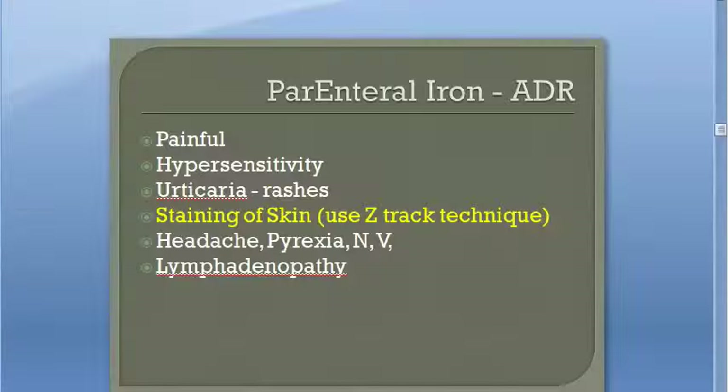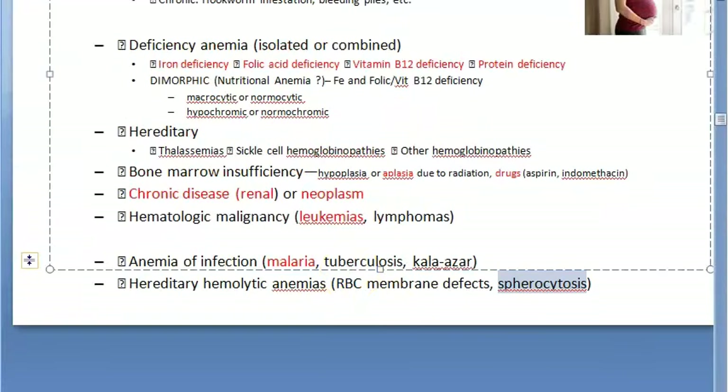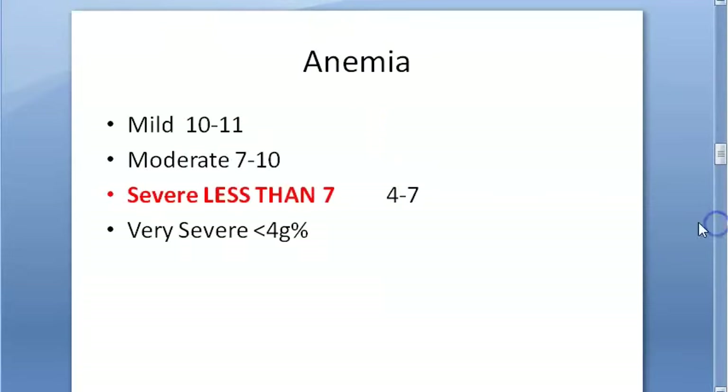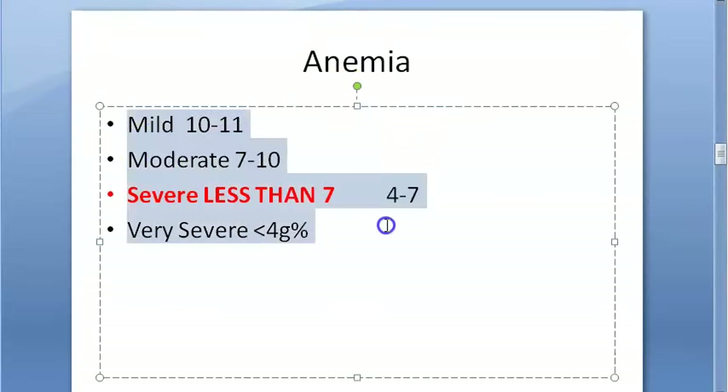Another classification is by severity: mild anemia is hemoglobin around 10 to 11 g%, moderate is 7 to 10 g%, and severe anemia is less than 7 gram percentage. The value of less than 7 for severe anemia is fairly consistent across textbooks.